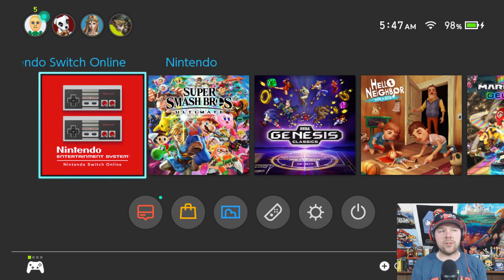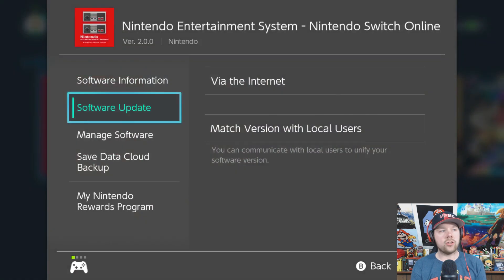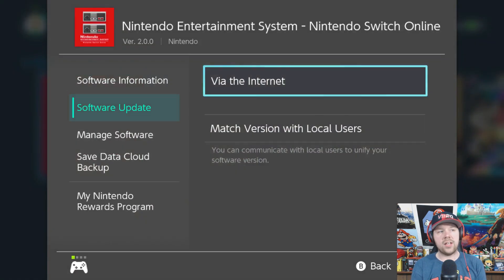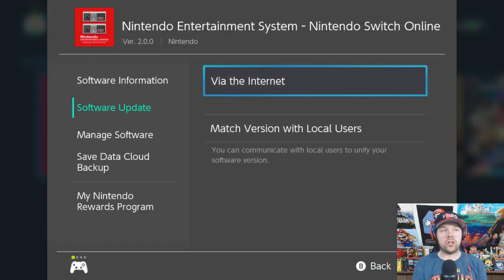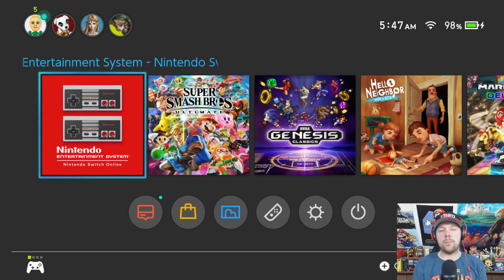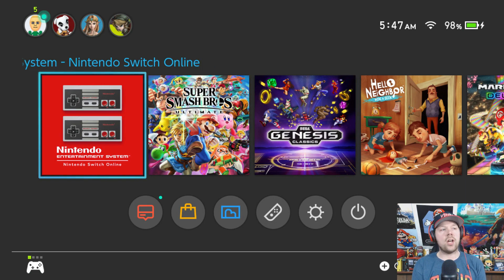Okay guys, here we are on the main menu and if for some reason you don't see the new games added to your NES library, what you have to do is actually update the software. You do that by pressing the plus button on your controller, then go to software update via the internet. It should say you're already using the latest version, but if you don't see the new games it should update for you automatically. For some reason you do have to manually do it — I don't know why, I've had to do it a couple of times.